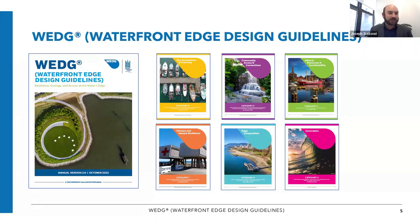WEDGE — Waterfront Edge Design Guidelines — is a rating system. You're probably familiar with LEED; you might be familiar with Envision. These are standards that can be applied to different projects to give a certification or verification of excellence. That's exactly what WEDGE is, but WEDGE is tailored specifically to waterfront projects. There are so many extra complications and constraints of working on the waterfront, things that other standards and regular site planning don't cover.